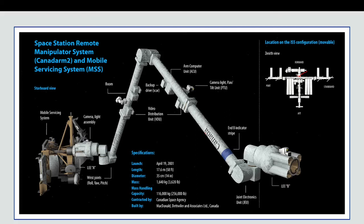The capacity is a lot: 116,000 kilograms, which is 256,000 pounds. It was contracted, organized, and managed entirely by the Canadian Space Agency, and it was built by MacDonald, Dettwiler and Associates, Canada.